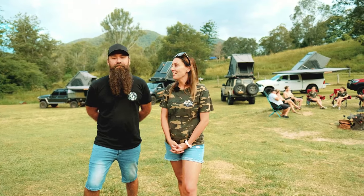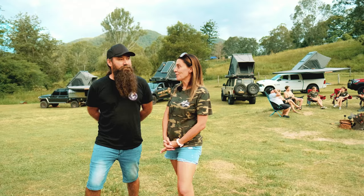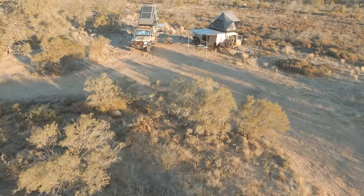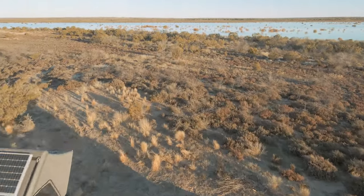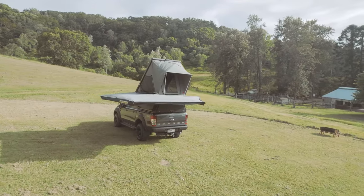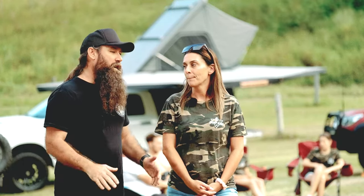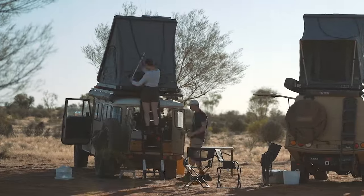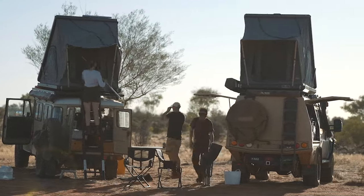To celebrate the milestone of 500 tents, we are going to do a limited edition of five Camp King rooftop tents. You guys are going to be able to pick the color of your rooftop tent, and you're also going to have some exclusive options and offers that we don't normally offer with the standard tent. It's good for our customer base to be able to grab something pretty special — something different.